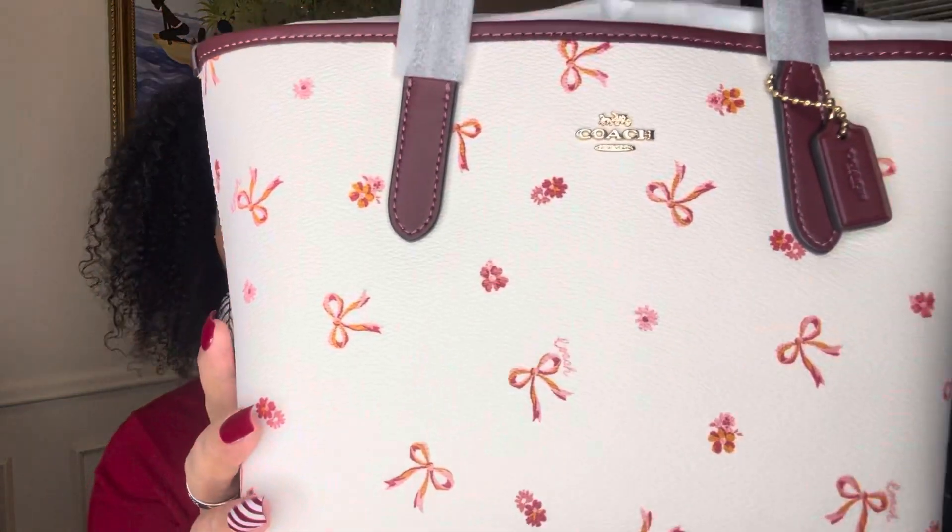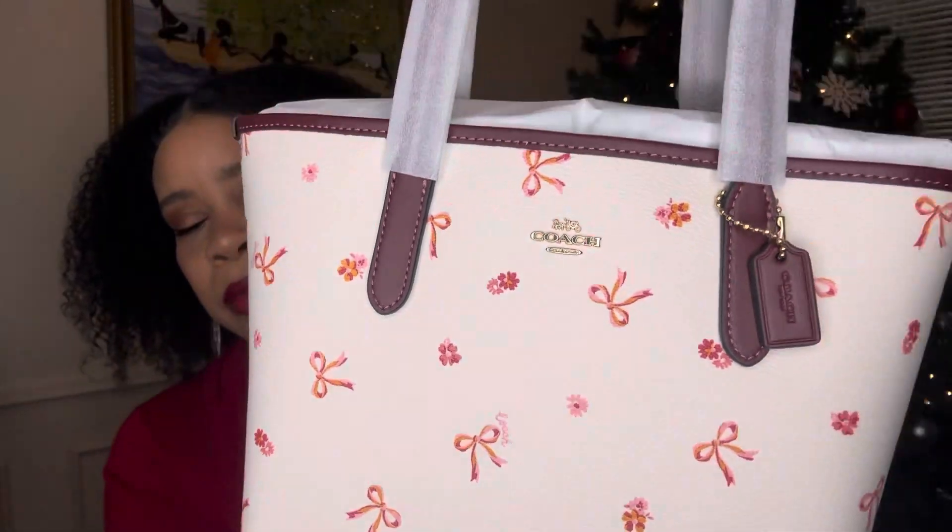I'm thinking, you know what, I wouldn't mind getting this in other styles. The signature print would be amazing. So this is so freaking cute, y'all. I am going to be doing a 'What's in My Bag Christmas Edition' with this bag during this 12 Days of Christmas series, so stay tuned for that.